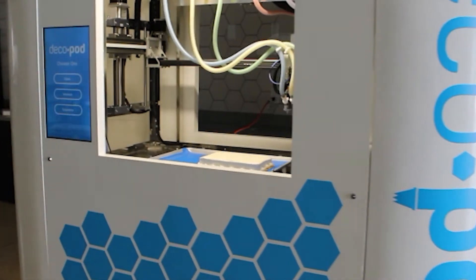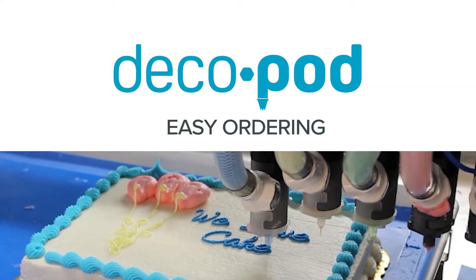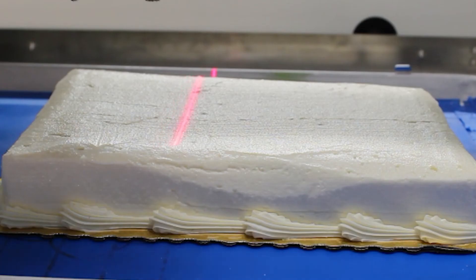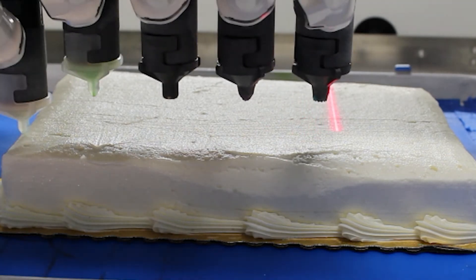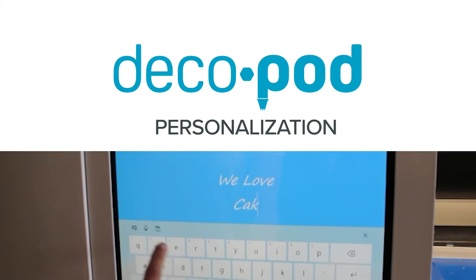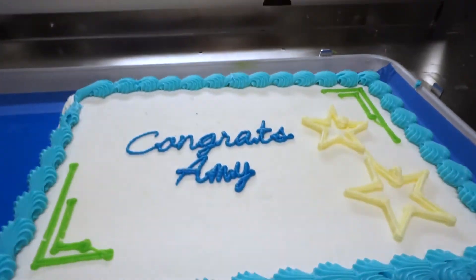DecoPod is driven by several key factors. Easy ordering in person or online through a DecoPod app. Sanitation — touch-free service is more important than ever, and DecoPod helps in-store bakeries make that happen. Personalization without the higher price: DecoPod allows customers to personalize their order with no increase in cost through on-demand automation.